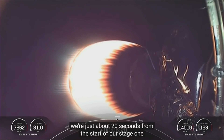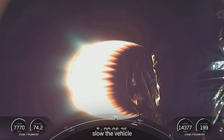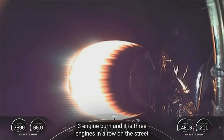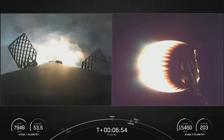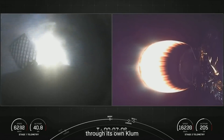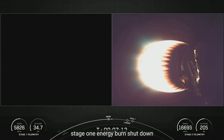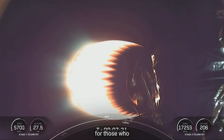We're just about 20 seconds from the start of our stage one entry burn. This is a 20-second, three-engine burn that will help slow the vehicle down as it enters the thicker parts of Earth's atmosphere. Stage one FTS is safe. Stage one entry burn start. There's the start of the entry burn on the first stage. You can see those grid fins as the first stage flies through its own plume. Stage two FTS is safe. Stage one entry burn shutdown. Both stage trajectories nominal.